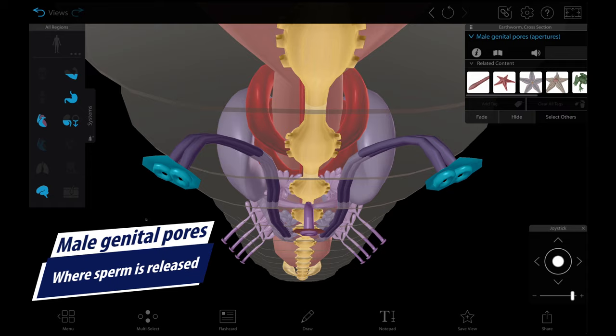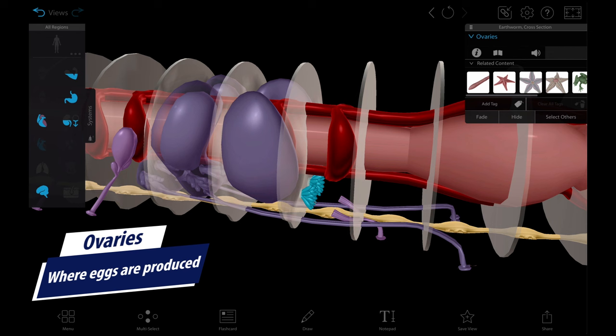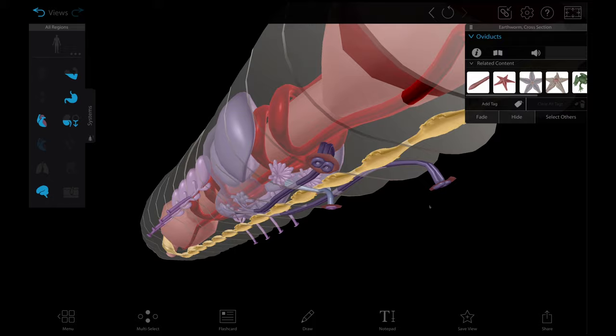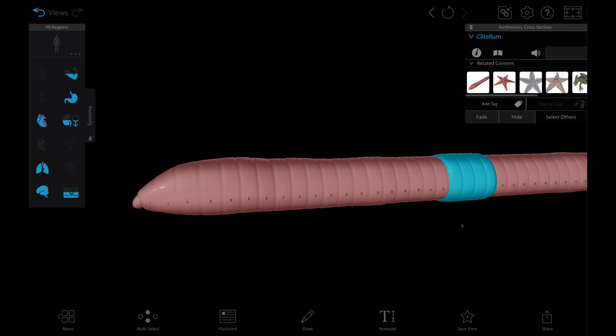Meanwhile, in the female reproductive system, in the 9th and 10th segments, there are seminal receptacles where the sperm are stored until ready to form zygotes. A pair of ovaries are located in the 13th segment on either side of the ventral nerve cord, and these produce the eggs, which are transported via oviducts to the 14th segment where the female genital pore is. So let's bring it all together at the clitellum — it secretes mucus that hardens into a cocoon and acts as a protective capsule for the worm's zygotes. The cocoon moves up the body to the head where it receives eggs and sperm from their various repositories, forming zygotes, and is then deposited into the soil where more worms will eventually be born.